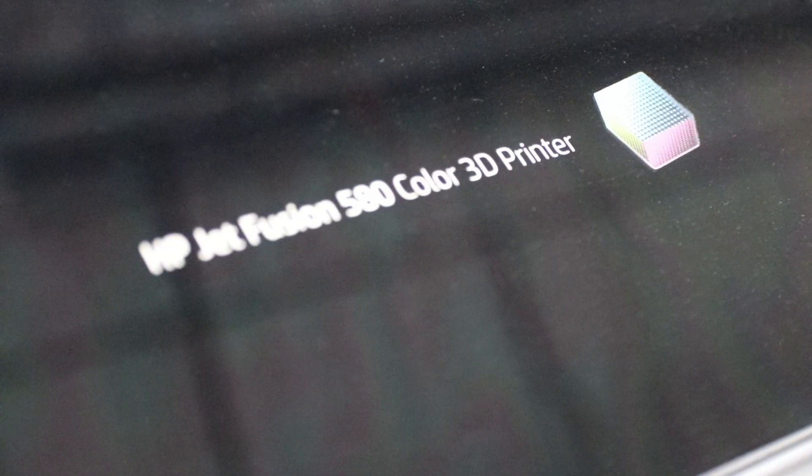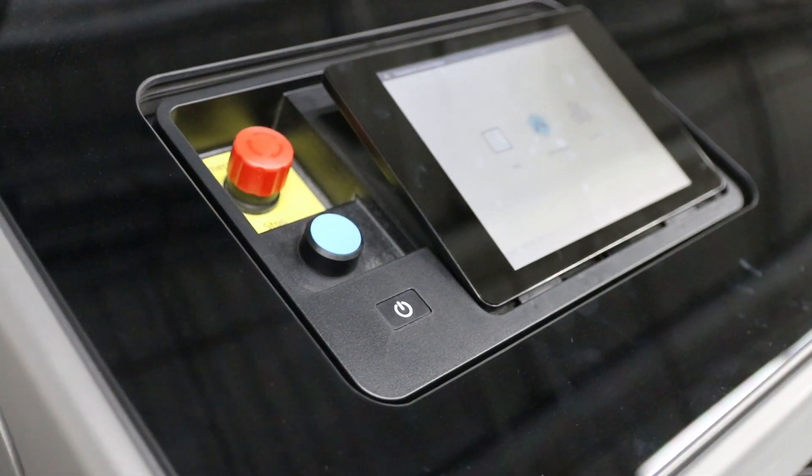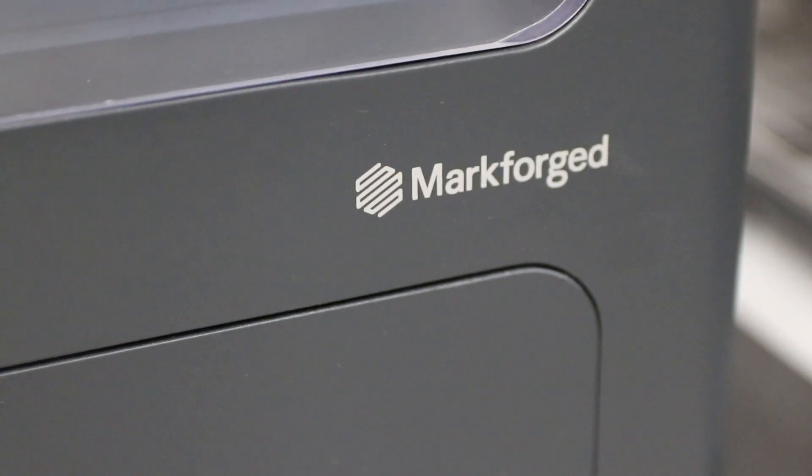We're kind of at an inflection point where we can start looking at production volumes, because we can turn around in days with a couple thousand parts — we now cut out and eliminate the need for stocking inventory. It's an on-demand process; people let us know what they need and within two, three, four days we can have their parts in hand.